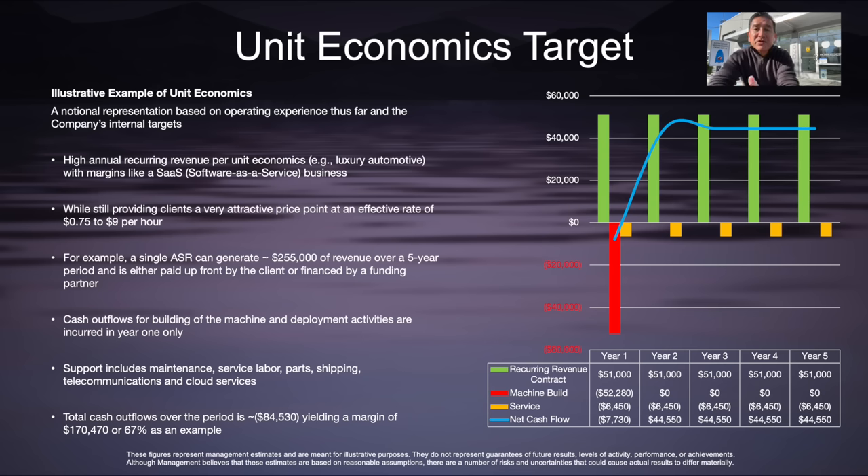Cash outflows for building of the machine and the deployment activities are all incurred in year one only, though relocating equipment may require additional deployment efforts. Support includes maintenance, service labor, parts, shipping, telecom, and cloud services. We have projected that total cash outflows over that five-year period are estimated to be approximately $85,000, yielding a cumulative five-year margin of north of $170,000 — our long-term target of 67 percent.